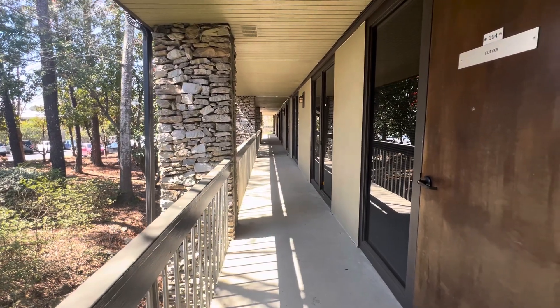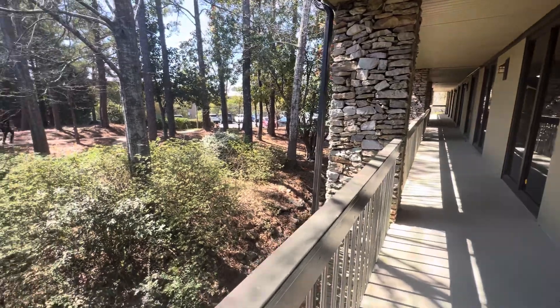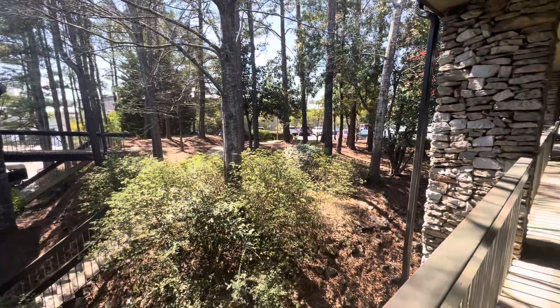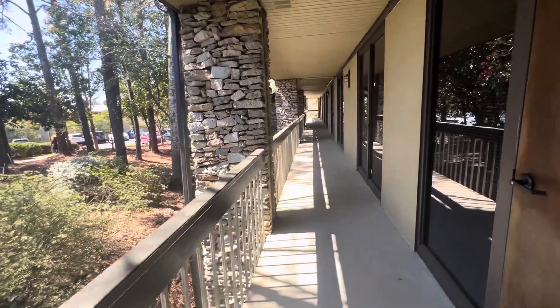This is Cahaba Office Park, Unit 3204, located in the 300 Building. This unit is located directly behind Dunkin Donuts, behind McDonald's right off of Highway 280.